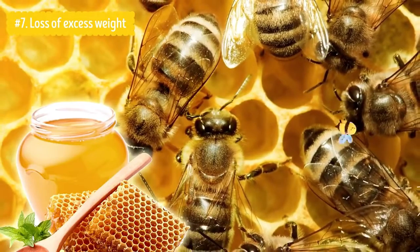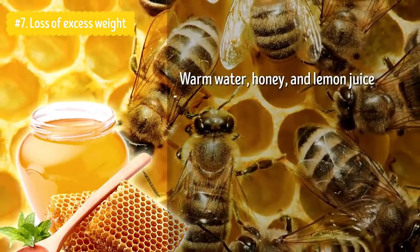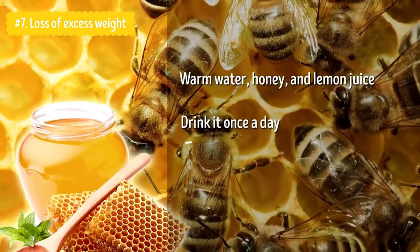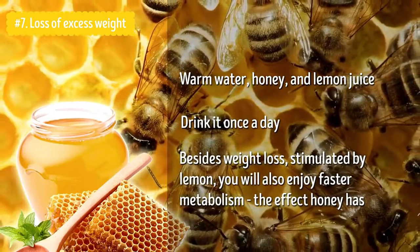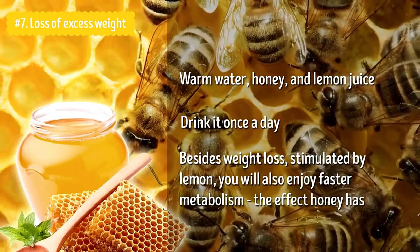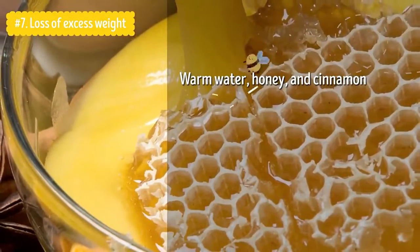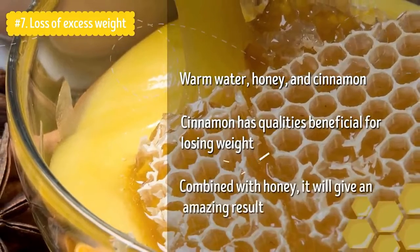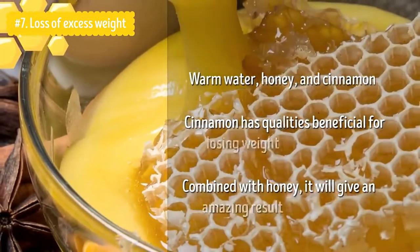Here are several effective recipes for drinks that can help you lose weight. First: warm water, honey, and lemon juice. Drink it once a day, and besides weight loss stimulated by lemon, you will also enjoy faster metabolism — the effect honey has. Second: warm water, honey, and cinnamon. Cinnamon has qualities beneficial for losing weight, and combined with honey, it will give an amazing result. And it is so yummy.